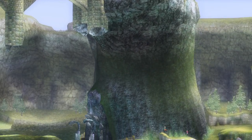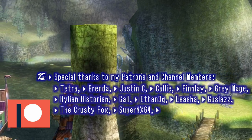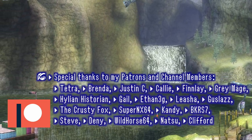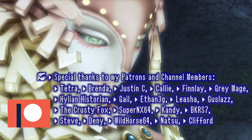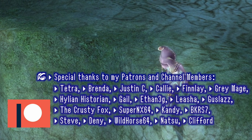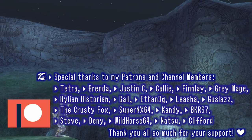Thank you so much for watching this video. I just wanted to take a quick second to say thank you to the lovely people who supported me on Patreon as well as my channel members, particularly those who supported at the cheese level or higher, which includes Tetra, Brenda, Justin, Callie, Finley, Grey Mage, Hylian Historian, Gale, and Ethan3G. Thank you so much for the support, you guys, and I will catch you all next time. Bye-bye!